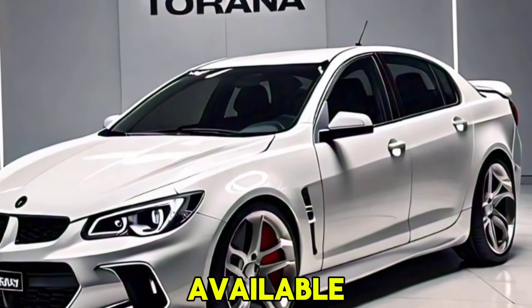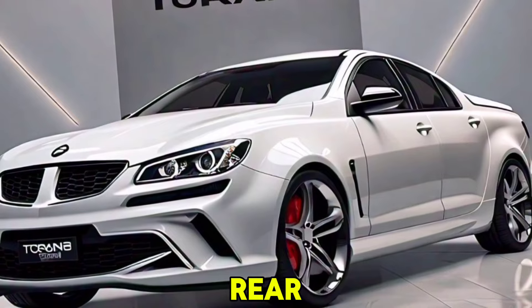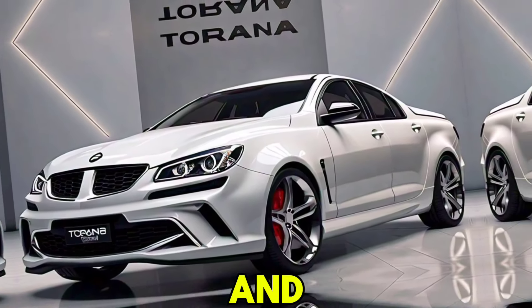Transmission: available with a 6-speed manual or a 10-speed automatic transmission. Drivetrain: rear-wheel drive with an optional all-wheel drive system for enhanced traction, handling, and dynamics.